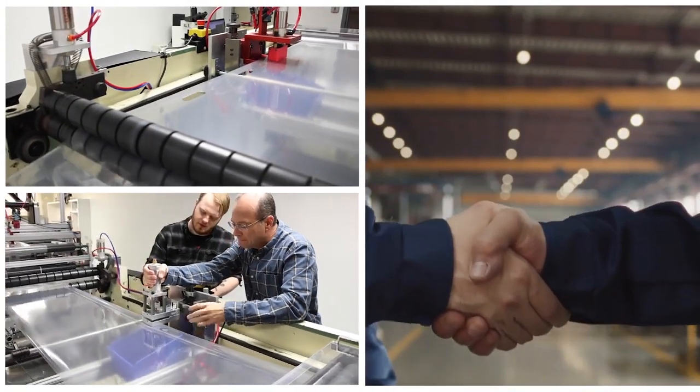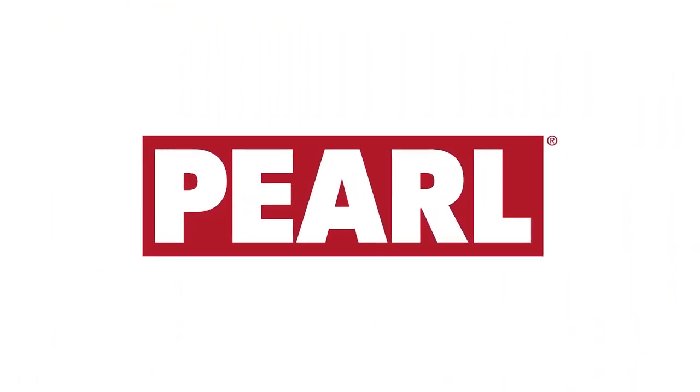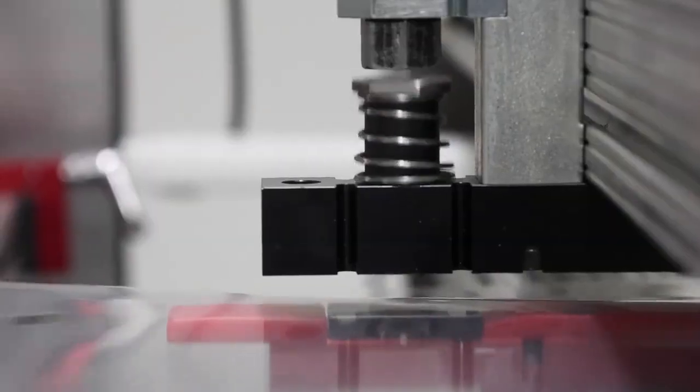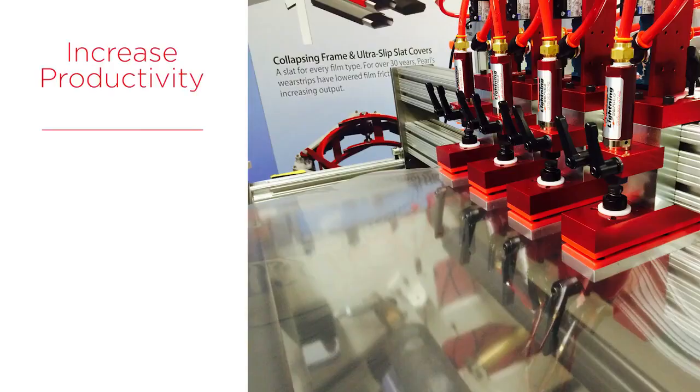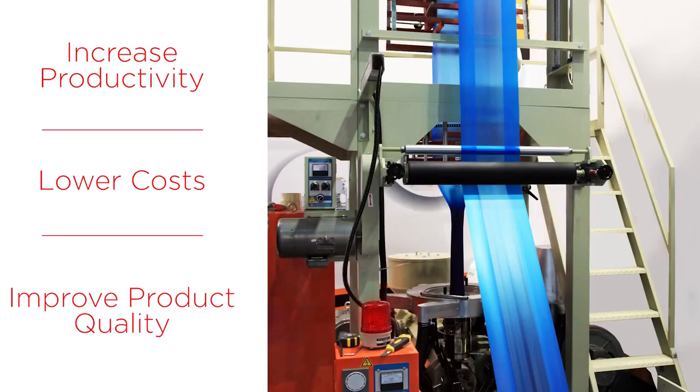Your customers rely on you for superior products and service. You rely on Pearl to keep your promise. Pearl Technologies is focused on bringing you top-of-the-line solutions to increase productivity, lower costs, and improve product quality in your converting and extrusion operations.